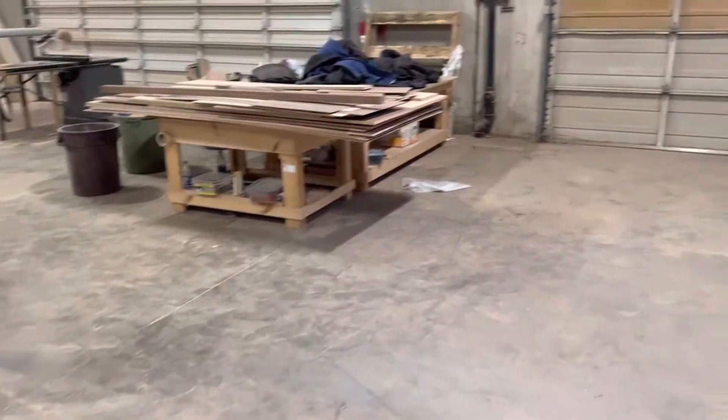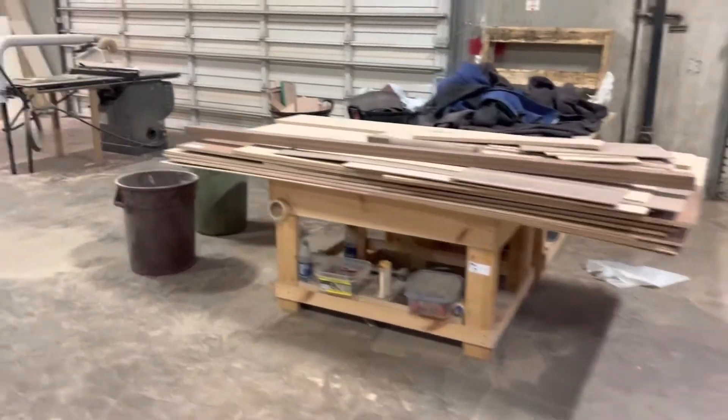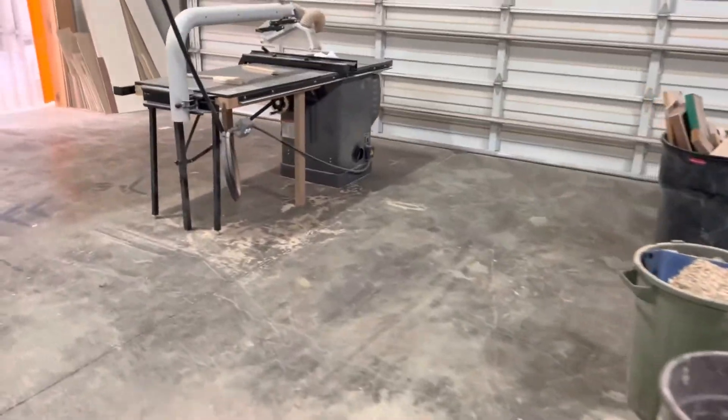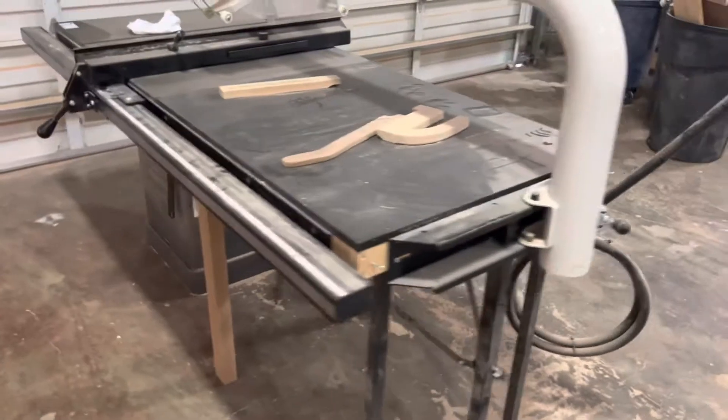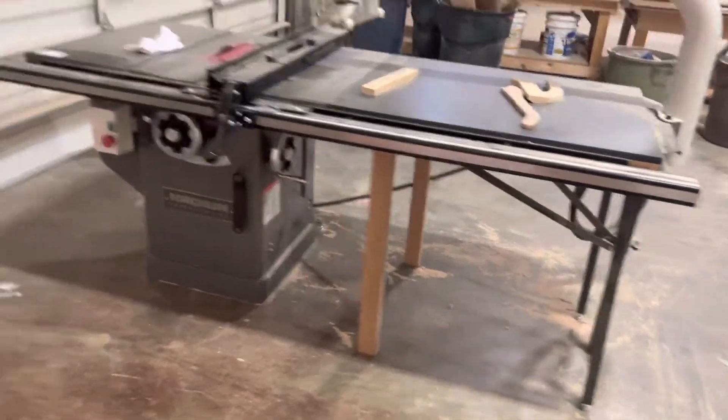There's all kinds of tables and rolling tables and wood in here. Walk through to the other room — a little table saw through the screen door here.